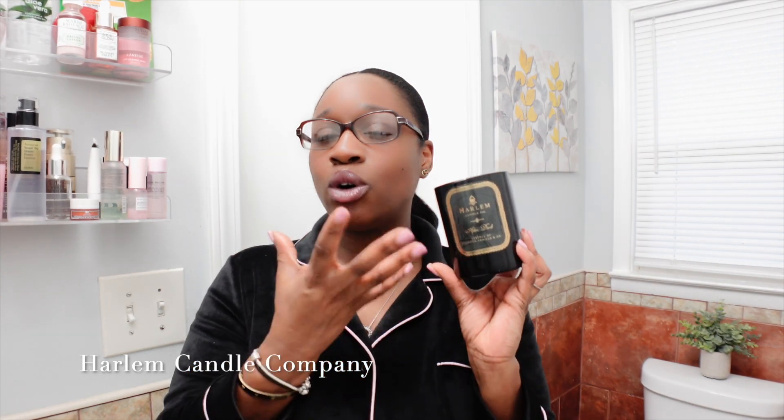Everything is themed around the Harlem Renaissance era. The inside of the boxes have travel maps of areas in Harlem, and they highlight notable people from that era — you've got your Billie candle, Langston, Savoy Speakeasy, which I do own. These are beautifully scented luxury candles. Out of all the candle brands I love, Harlem Candle Company is the one I own the most of. I burn one of their candles at least twice a week. We're spending money on Jo Malone, Diptyque, and Voluspa — but Harlem Candle Company is where it's at. Get one and report back.